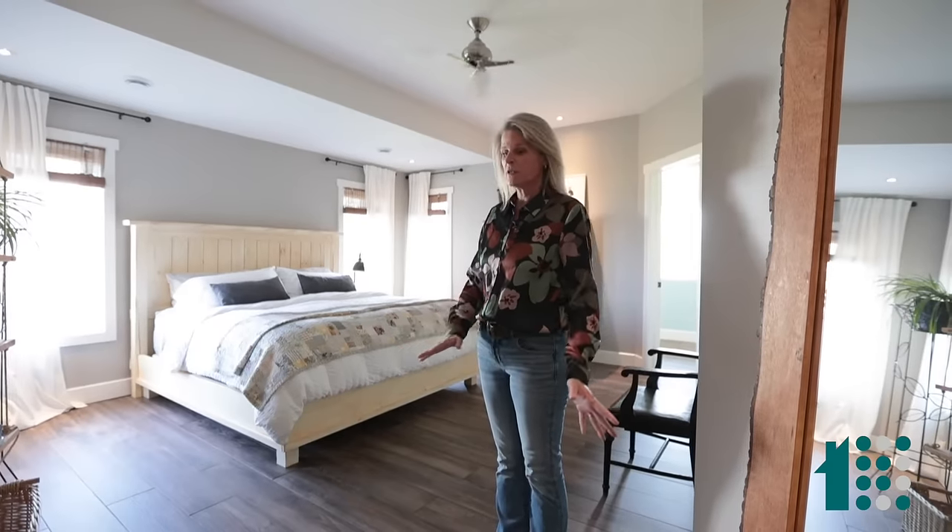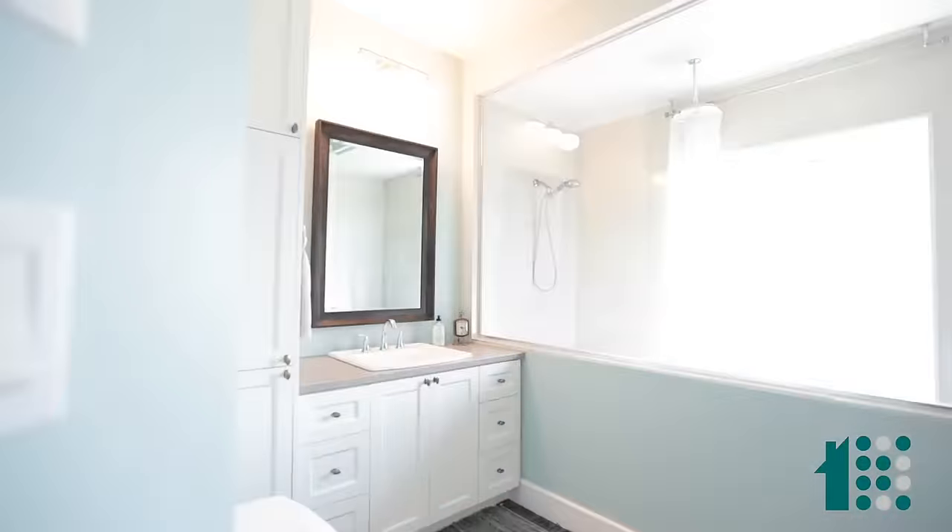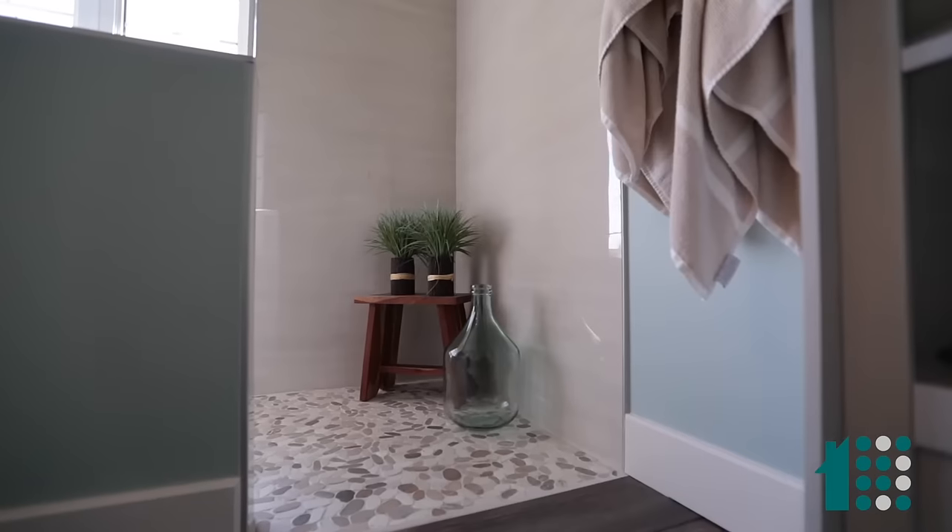Welcome to the large primary suite. We've continued the ceramic tile in here with in-floor heat, lots of space for a king-size bed, and a fantastic en suite with walk-in shower.